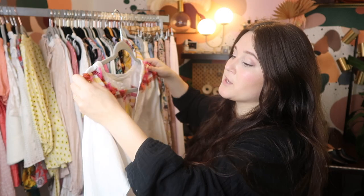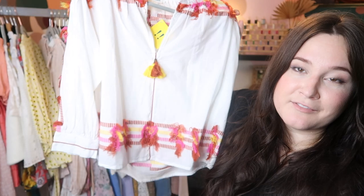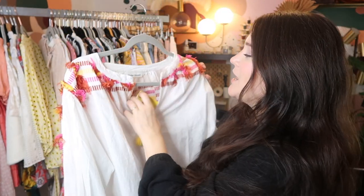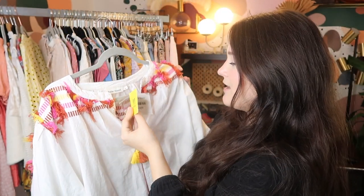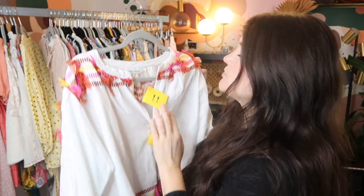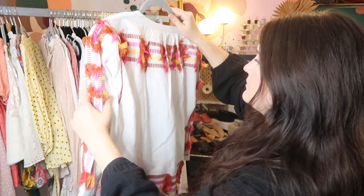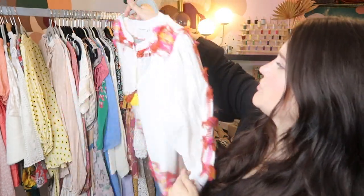I love this brand — this is Roller Rabbit, also known as Roberta Roller Rabbit. They make really beautiful bohemian pieces. This may have even been sold at Anthropologie, but this piece is new with tags. It retailed for $138, it's a size extra small. I picked this up on thredUP and I can probably sell it for at least $100 or so on Poshmark. It's so cute — look at all the detail.